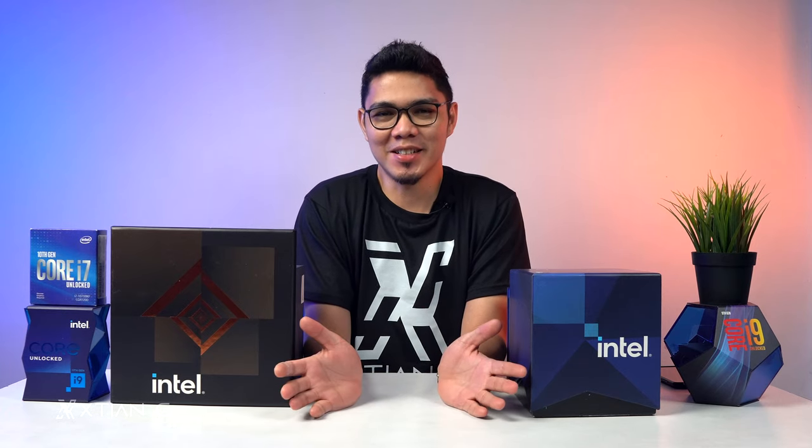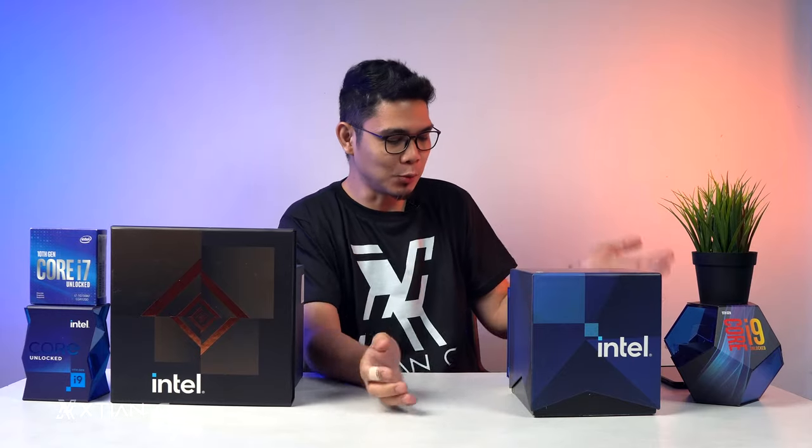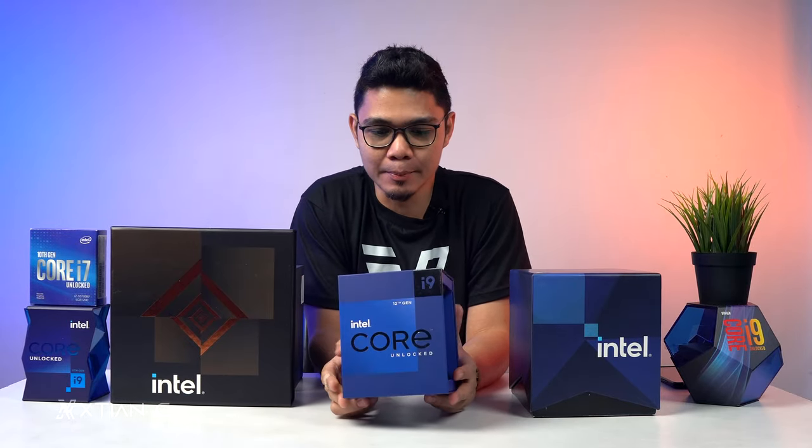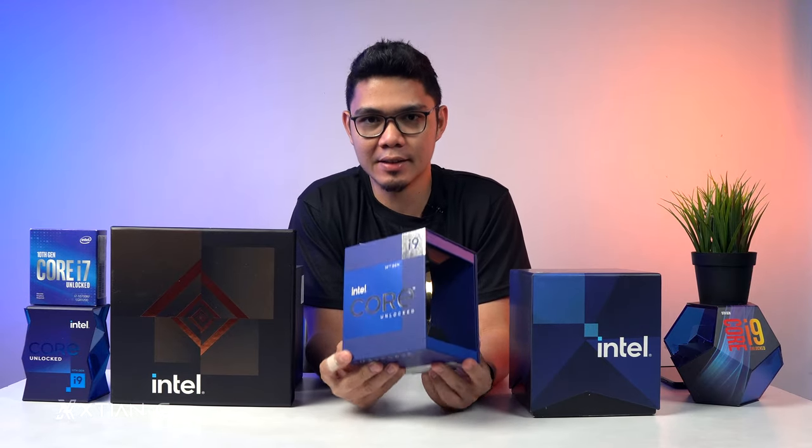Hey guys, what's up? Christian here. Welcome back to another video, and today we're going to unbox the retail version of the Intel Core i9-12900K.